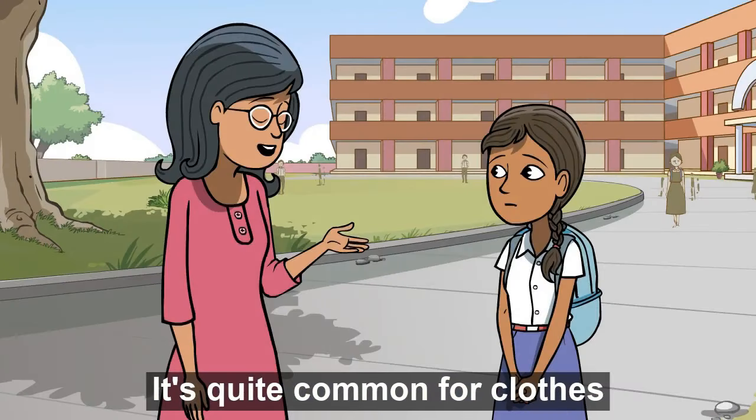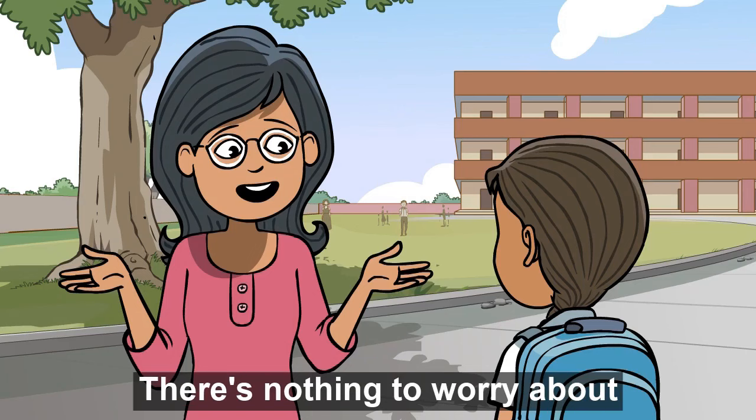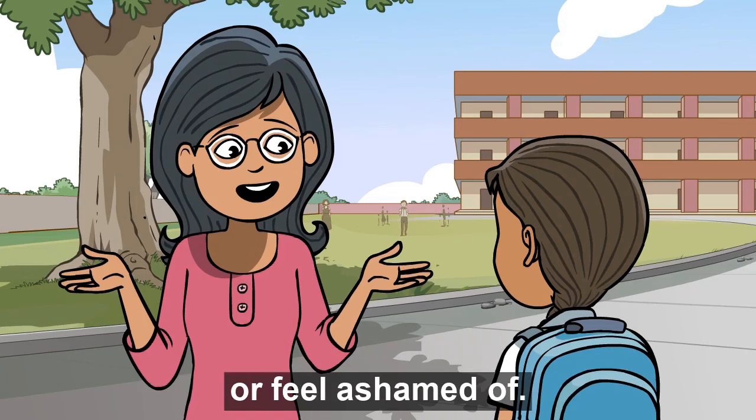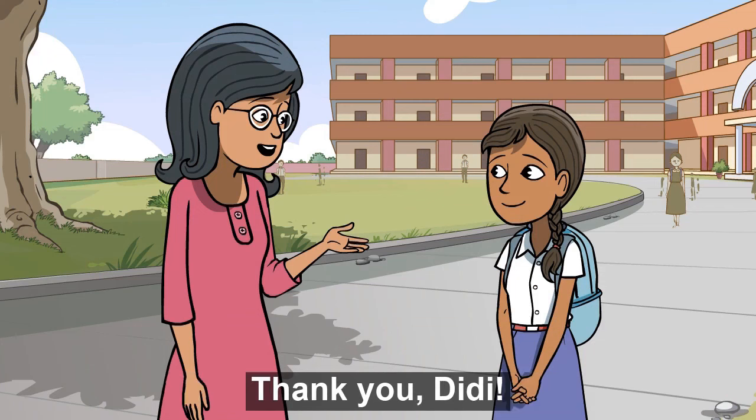It's quite common for clothes to get stained during periods. There is nothing to worry about or feel ashamed of. It's like any other stain that can be easily removed. Thank you, Didi.